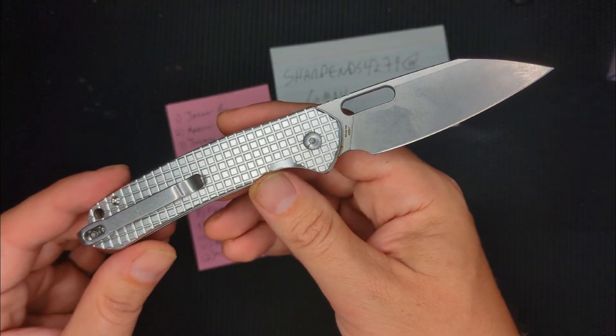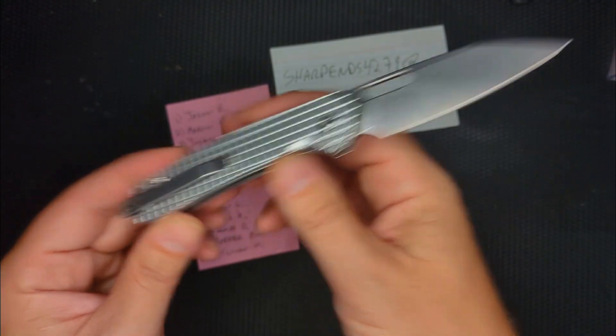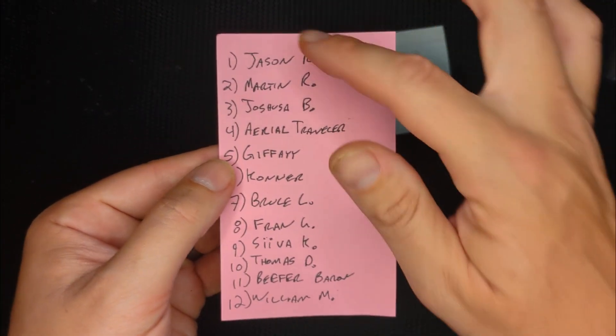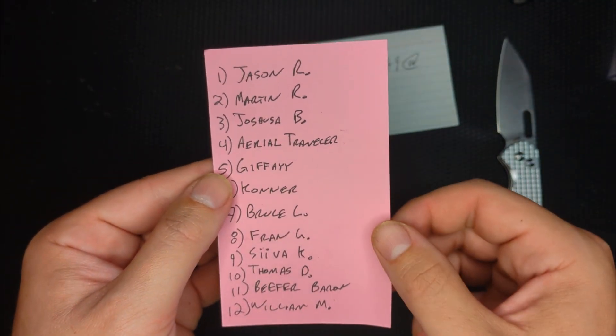So this is my way of thanking my Patreon subscribers. If you want to get a chance to win a knife like this, all you got to do is follow the link down below. For $3 a month, you could be entered to win a knife. As you can see, I only have 12 Patreon supporters — thank you so much, guys. You all mean the best. Two new people on here: Jason R and Martin R. Thank you for joining up. I really appreciate the support.